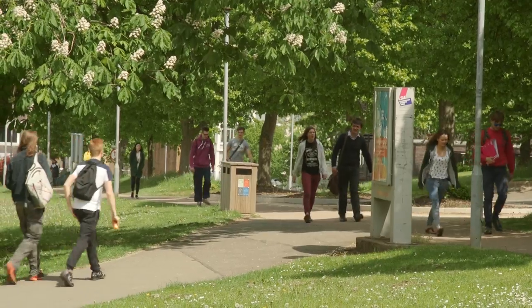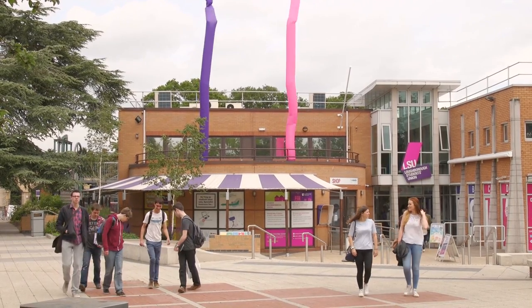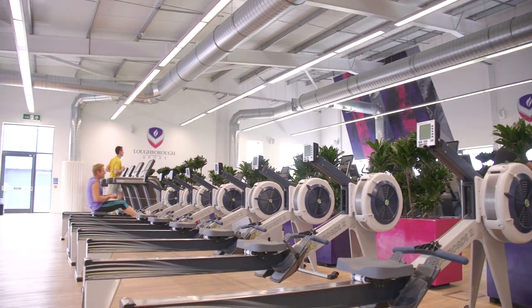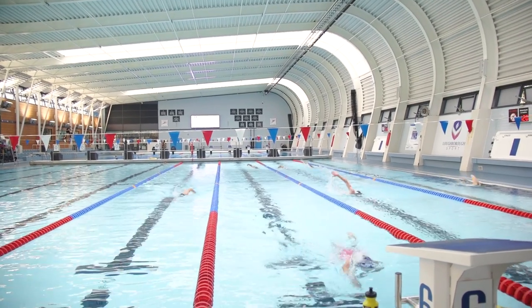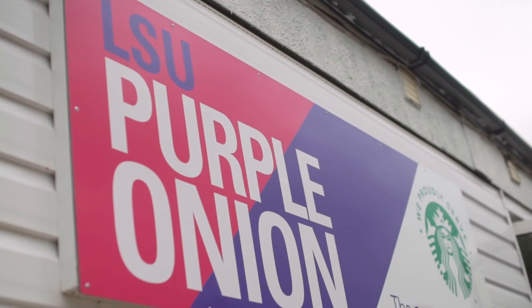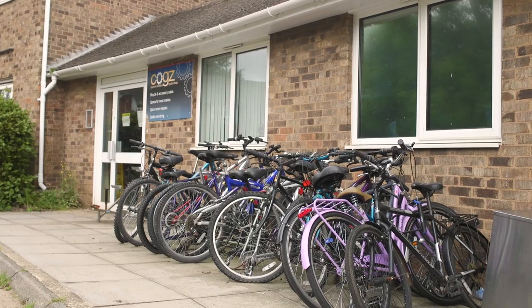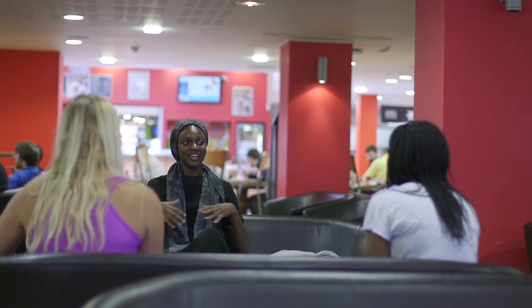Loughborough's campus has pretty much everything you need right on your doorstep — you almost never need to leave. It's home to one of the best students' unions in the UK, two gyms and some of the best sports facilities available at any university, which can be used by any sporting ability. The Purple Onion, located in the Student Village, is a shop selling loads of everyday essentials. There are also lots of laundrettes dotted all around campus, as well as a cycle shop and a number of restaurants and outlets.